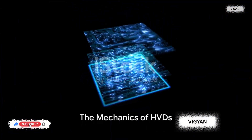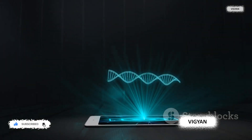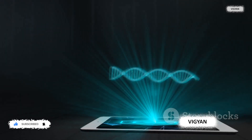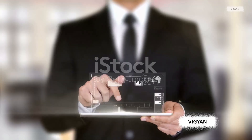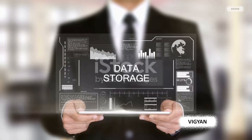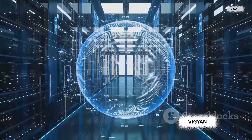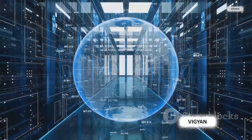Holographic versatile disks aren't your everyday storage devices — they're a leap into the future of data storage. What makes them so extraordinary? It all boils down to their innovative use of lasers and holography. Unlike traditional optical disks that store data in two dimensions, HVDs employ a special medium to store data in three dimensions.